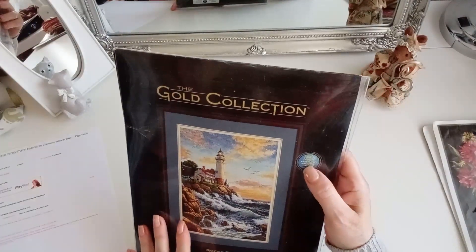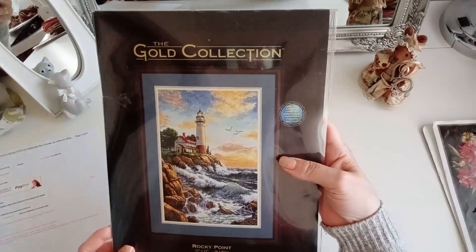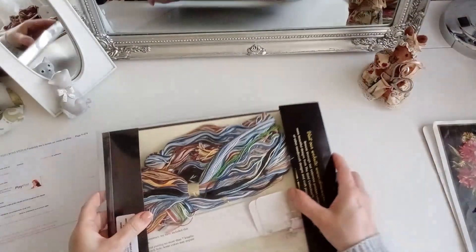Instrucciones en inglés, en español, en francés, en holandés, en portugués, en italiano y en alemán. Y mirad el precio que tenía: 69,25 euros en el año 1999.